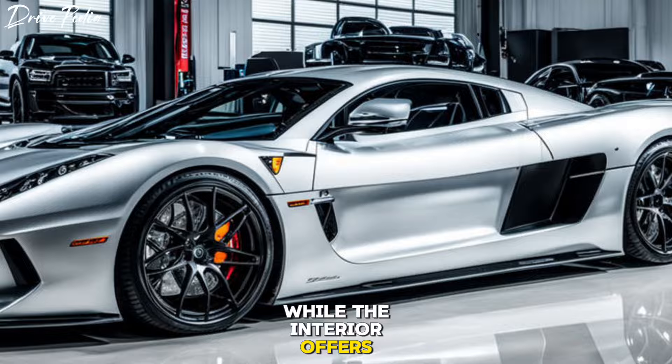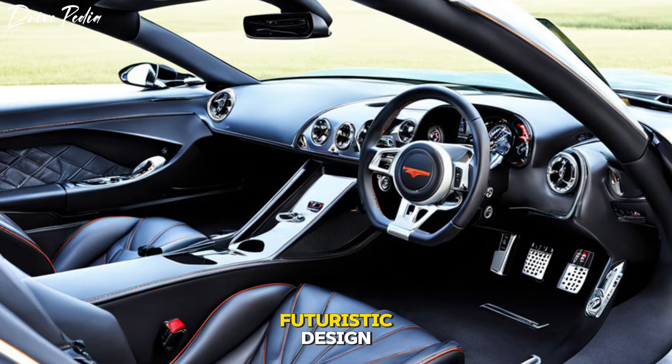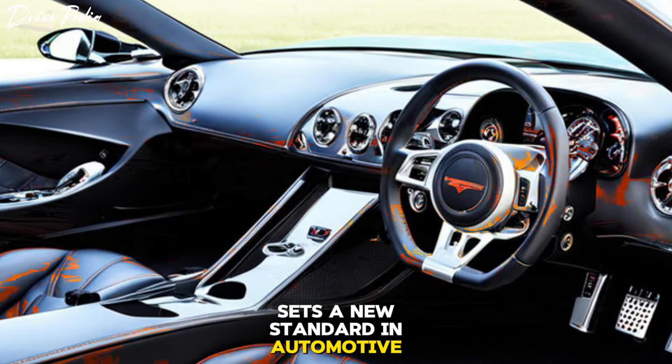The interior offers luxury and comfort without compromising on performance. With its futuristic design and unmatched performance capabilities, the hypercharged supercar sets a new standard in automotive excellence.